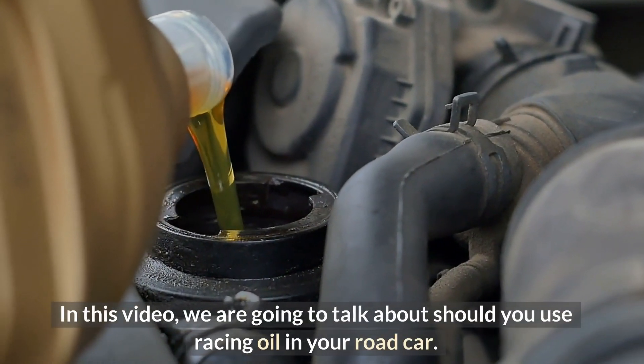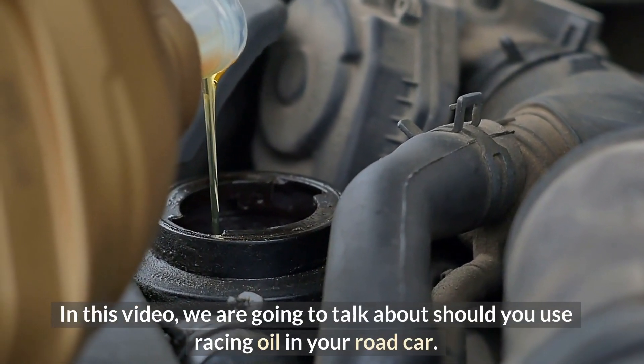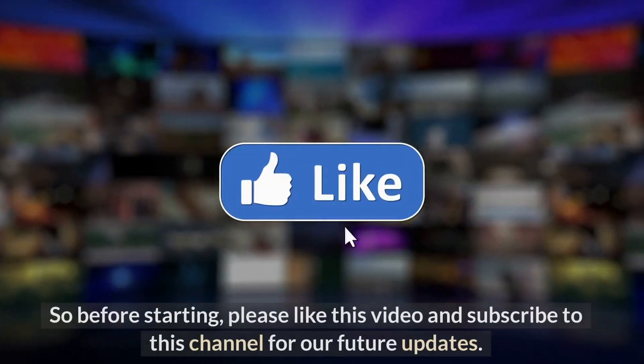In this video, we are going to talk about whether you should use racing oil in your road car.